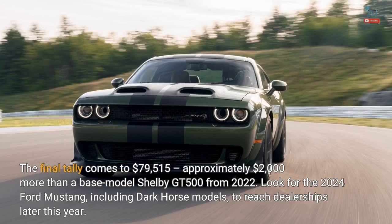Look for the 2024 Ford Mustang, including Dark Horse models, to reach dealerships later this year.